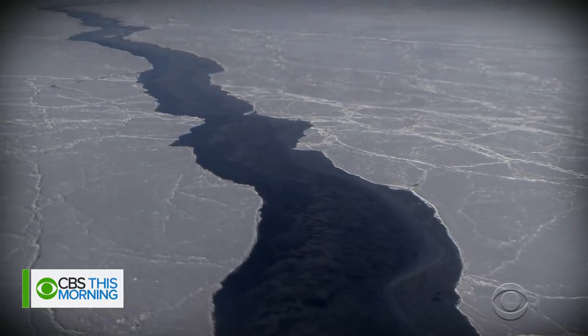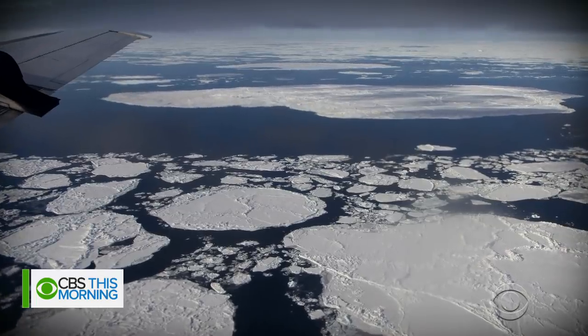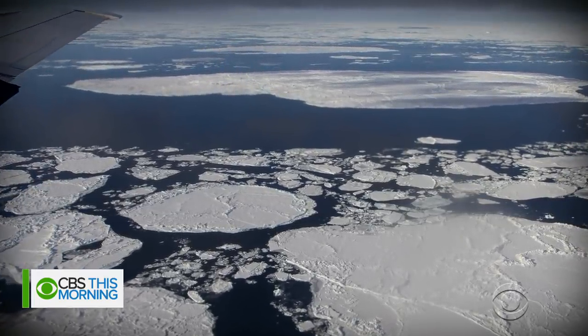Greenland and Antarctica together contain 99 percent of the world's freshwater ice. In just a few minutes, we'll show you why that could pose a worldwide danger.